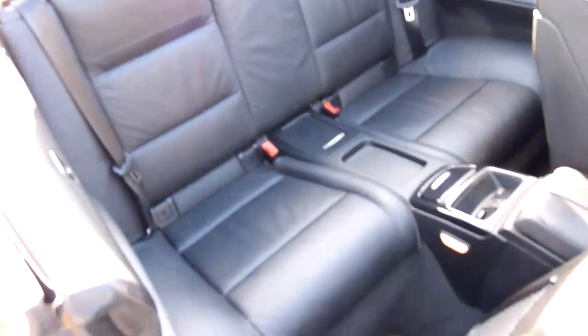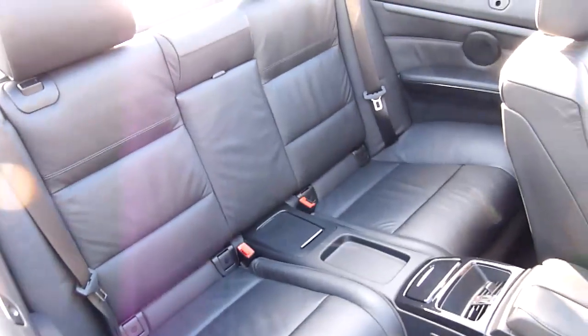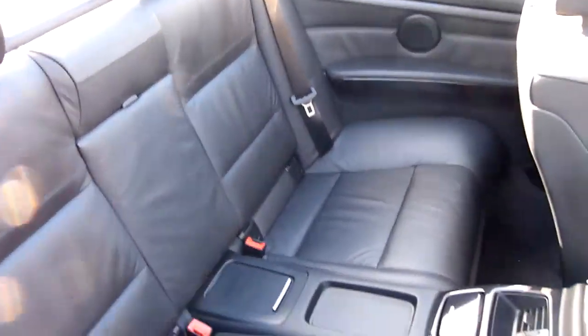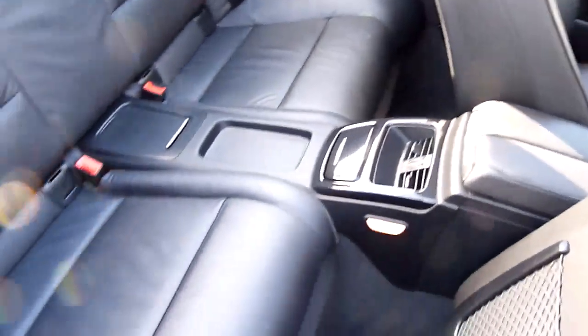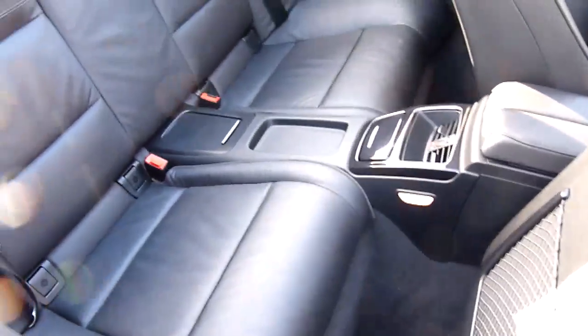In the back of the car, the back seats look like they've hardly ever been sat in — absolutely lovely. And there's plenty of leg room as well, which you don't normally get in these type of convertibles.